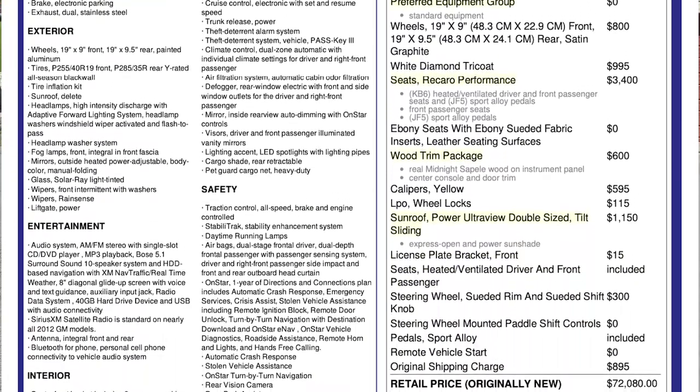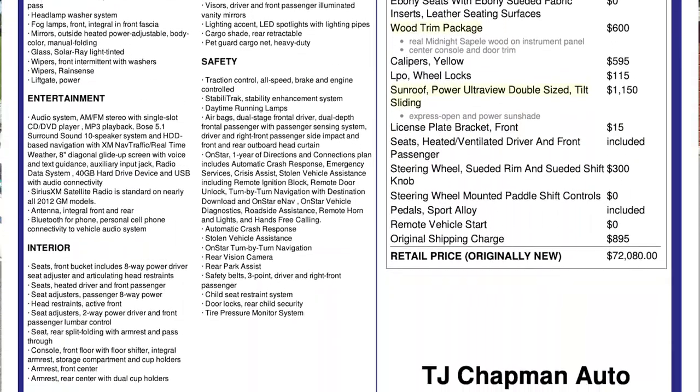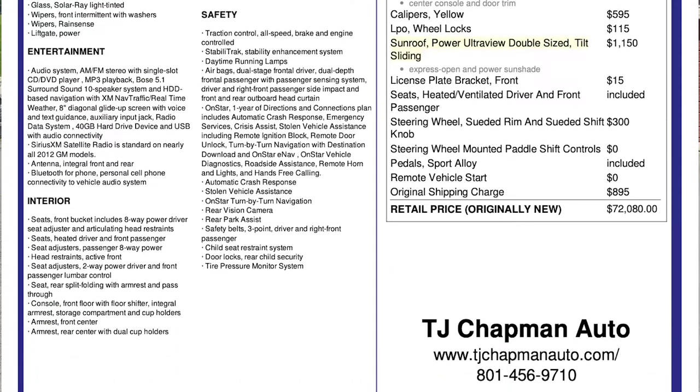We do have a number of other cars here on the lot. For more inventory, visit us at TJChapmanAuto.com.